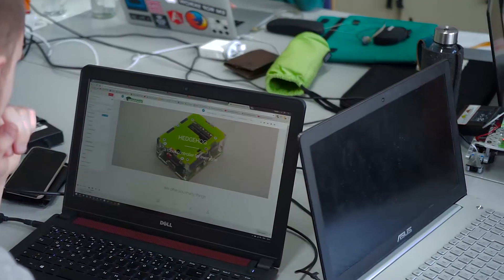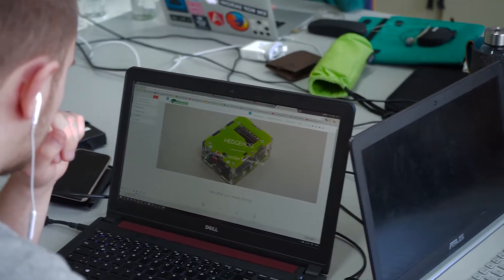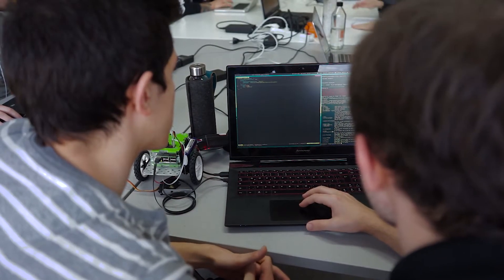We're already using Hedgehog in workshops and incorporating student participation in the project, but with a larger audience we could do much more. I think that Hedgehog, as a system with its versatility and simplicity, would be something really great if we could get it out to a lot of students.